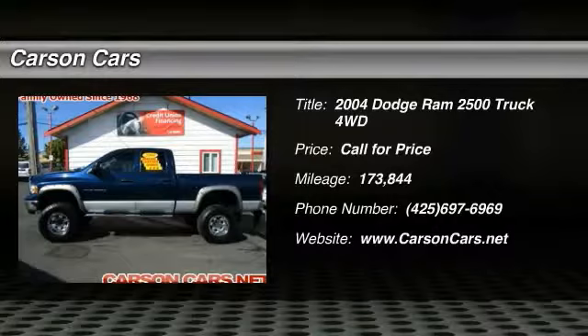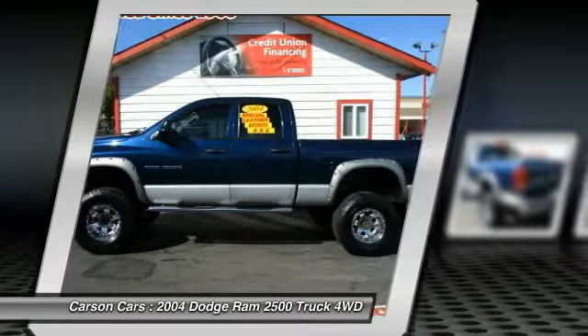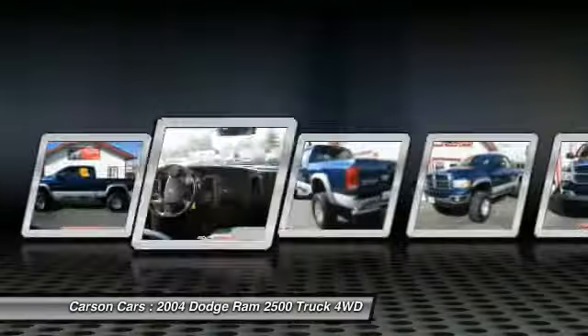2004 Ram Pickup 2500. The Ram 2500 is built with sturdy hydroformed frames and capable four-wheel drive options to handle the toughest jobsite terrain while maintaining a smooth ride.